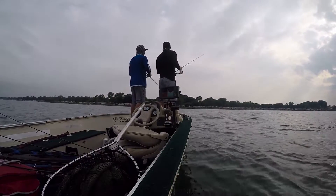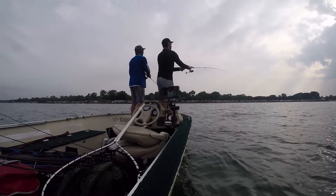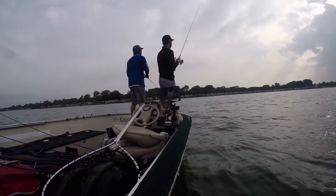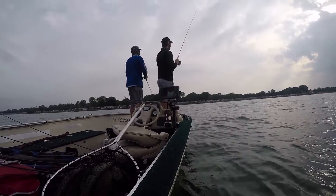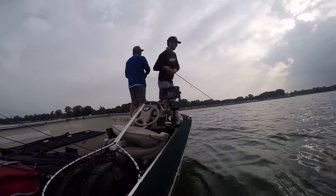Here I actually get a fish to come up. He's very difficult to see but he's on the right side of the frame — kind of pops up in a wave. I miss him, so Scott pitches out at him.